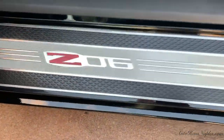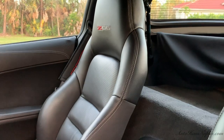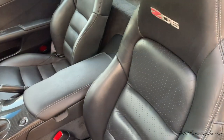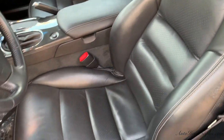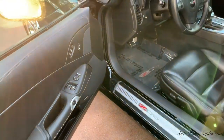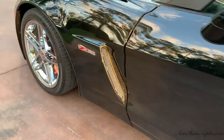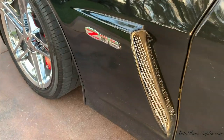On the interior, we do have that ebony leather on those nice comfortable bucket seats. You have the carbon fiber. You see those Z06 sills as you enter and exit the vehicle. You've got your memory one and two seats, as well as power seats, windows, keyless entry, and keyless go. Look at those nice lines — that Z06 badging right there on the exterior.